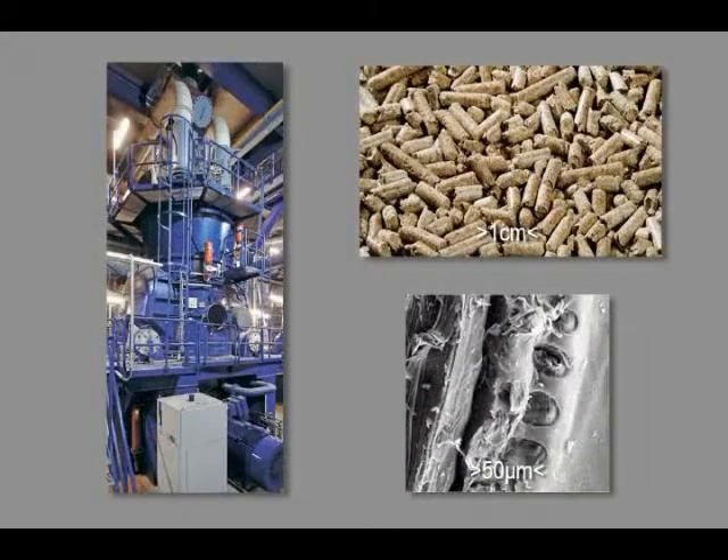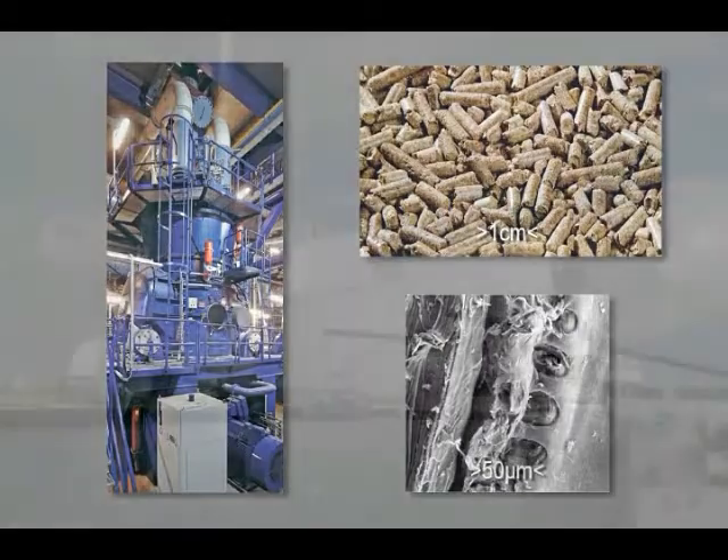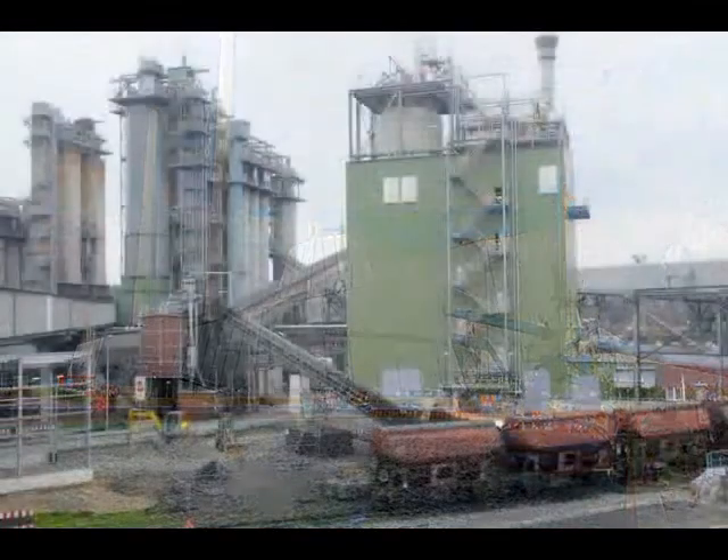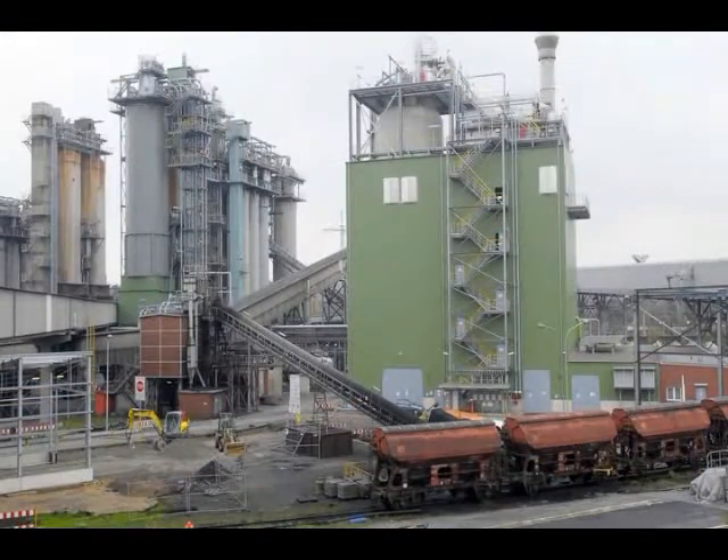With regard to the carbon dioxide balance, biomasses are being introduced in power plants in an increasing amount. Here you can see a power plant in Denmark operating with pulverized fuel made out of wood pellets.